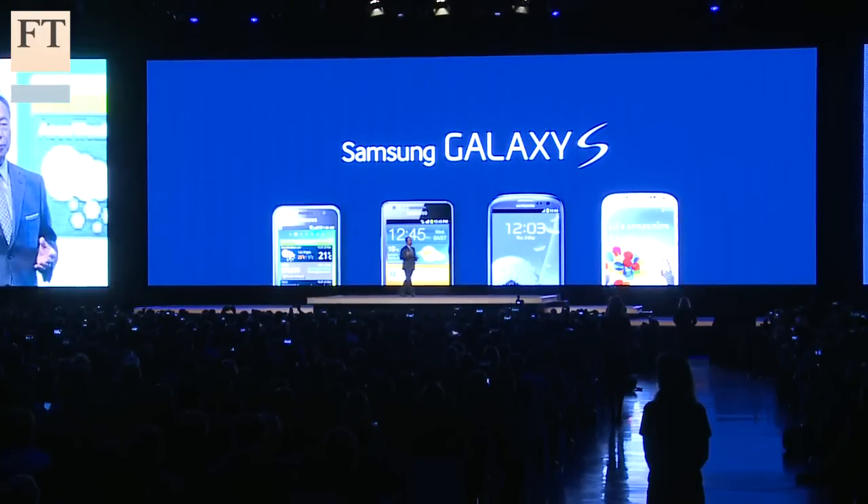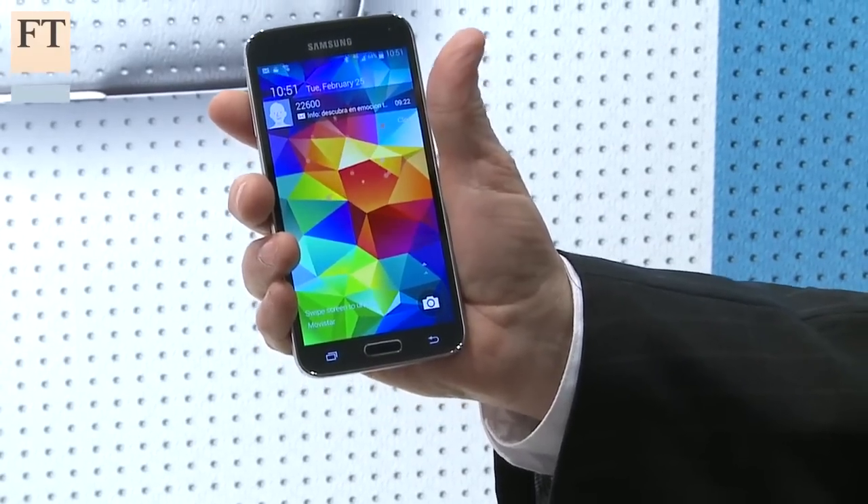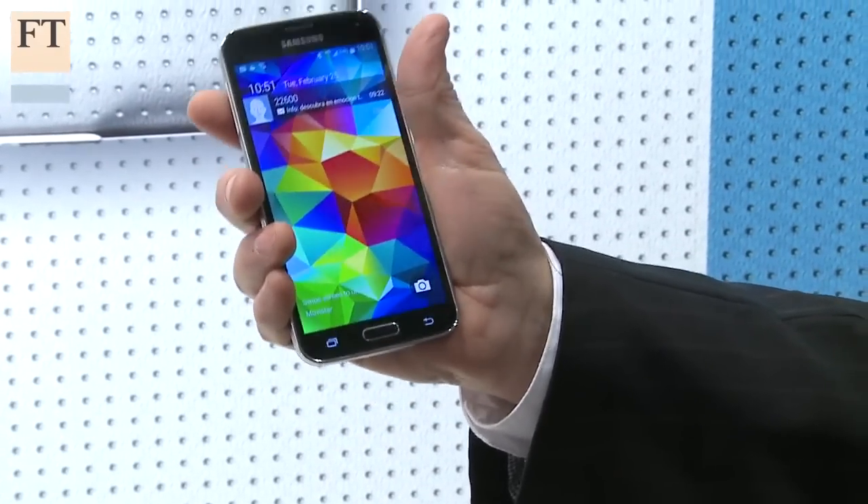So the key question for Samsung is: is there enough innovation in the new S5 handset to keep Samsung on top of the smartphone market?